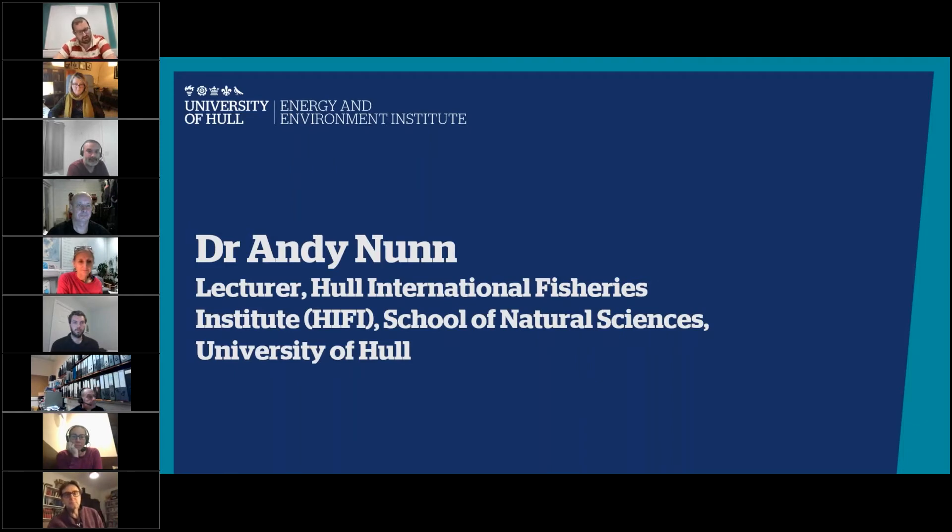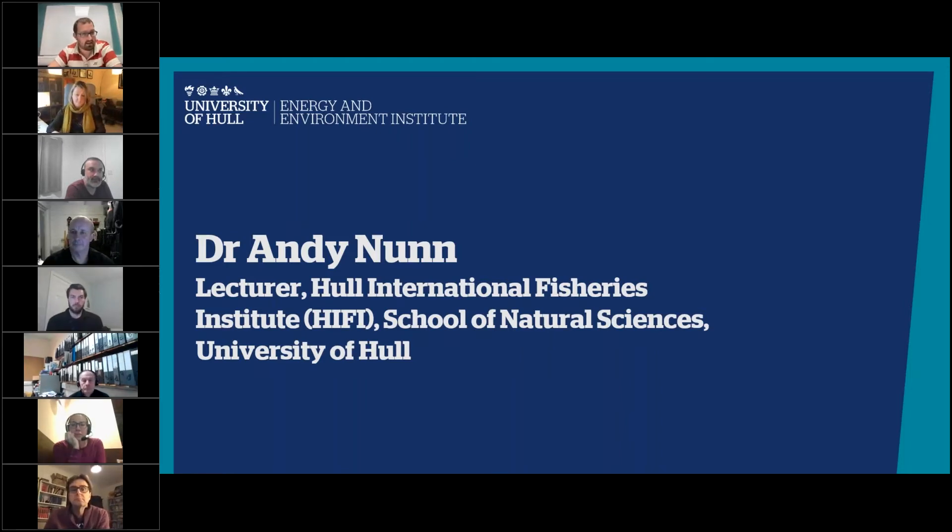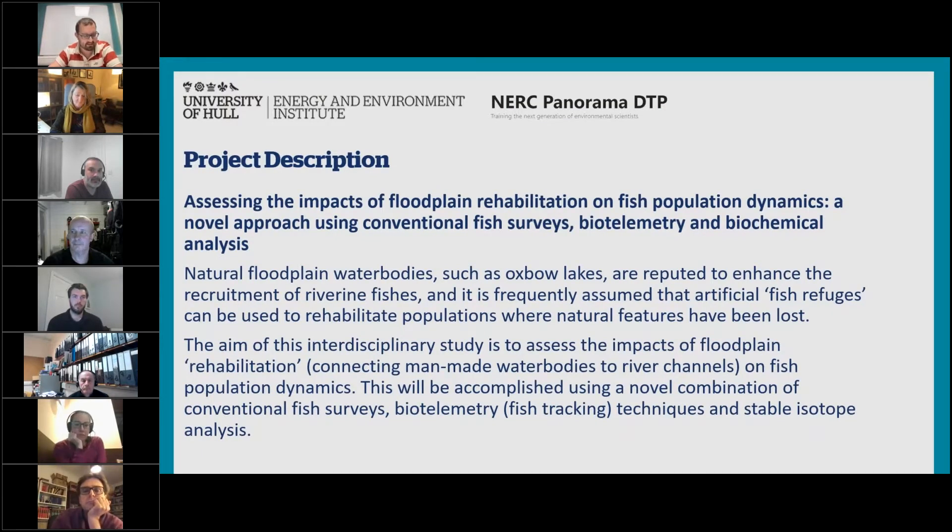Moving on, we're now going to have a series of short talks from the academics describing their research proposals. We'll start off with Andy Nunn — unfortunately he can't be here today, so he's asking me to give a very brief overview of his project on his behalf. His project is looking at assessing the impacts of floodplain rehabilitation on fish populations. This is some really exciting research developed out of the University of Hull using novel biotelemetry techniques to understand how natural and artificial water bodies can impact fish populations in rivers across the UK.